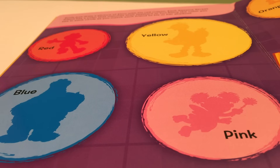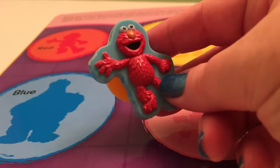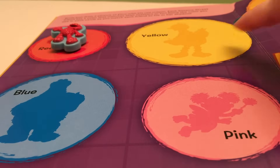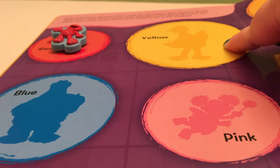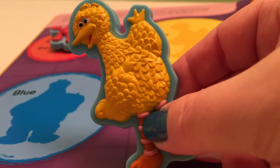On the next page we're going to match each Sesame Street character with a color — the color matches their feathers or fur! Let's start with red. What Sesame Street character is red? It's Elmo! Elmo is red! Next we have yellow. What Sesame Street character is yellow? That's right — it's Big Bird!